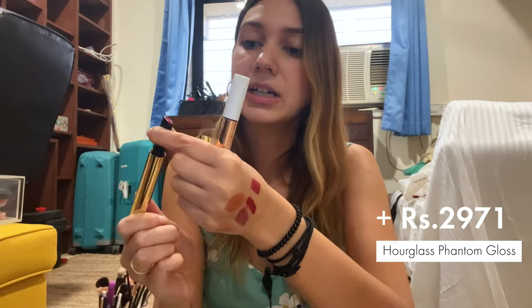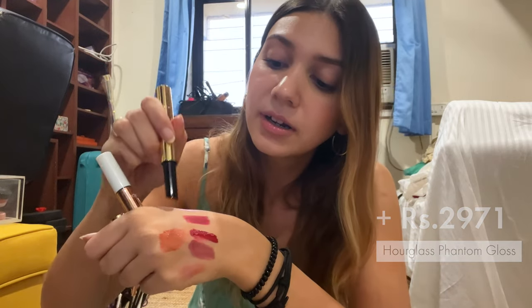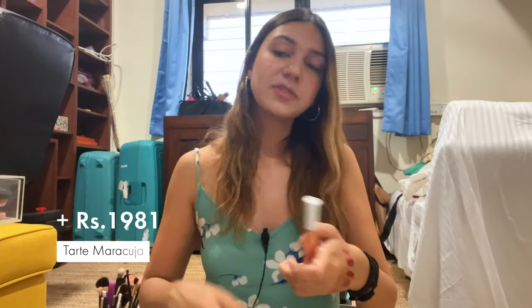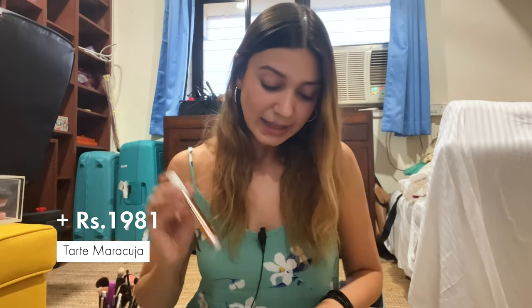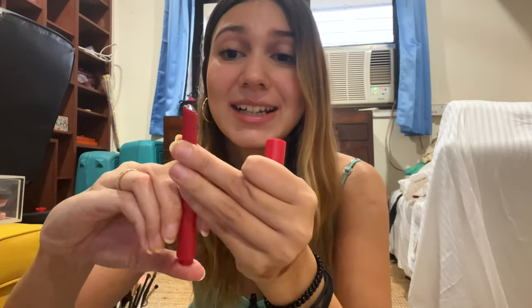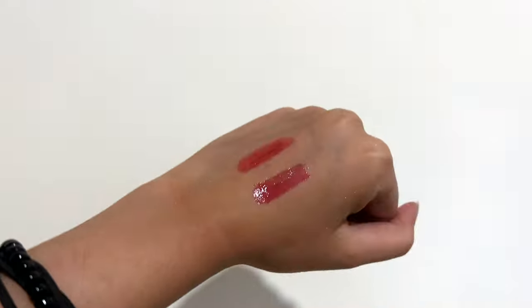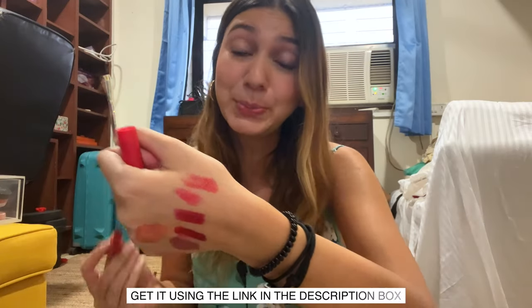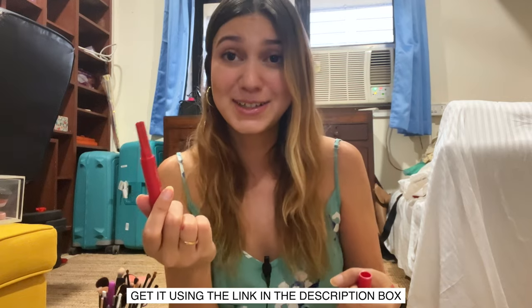This one is from Hourglass and this one is from Tarte, which is kind of a purpley shade. These aren't available in India, but the perfect dupe is this Kaja lip gloss lip stain product — it's my favorite one. It's also super cute with a little heart applicator. I'm going to put it on right next to the Hourglass one — it's super glossy, and that's the perfect dupe. This one is available in India so I'll link it in the description box below.